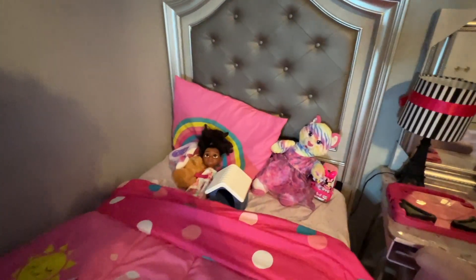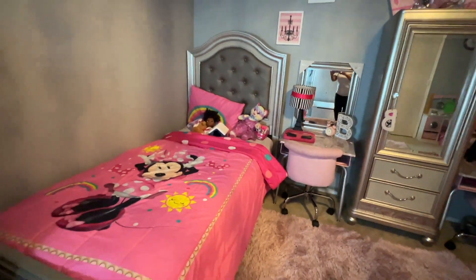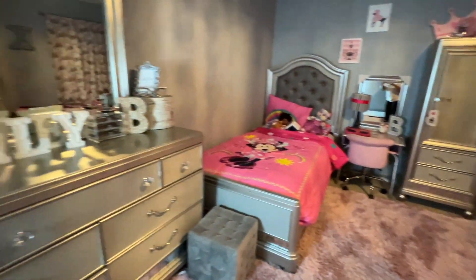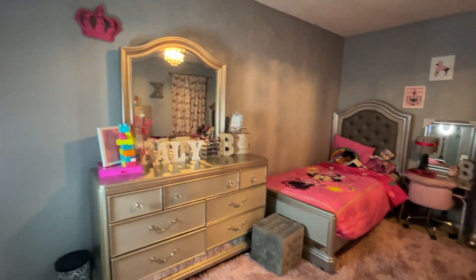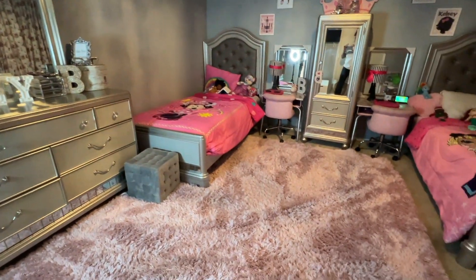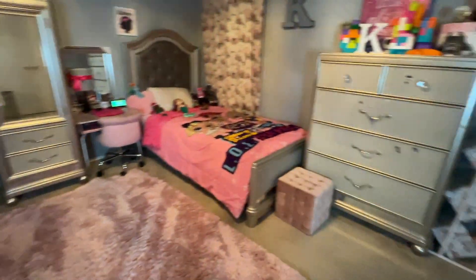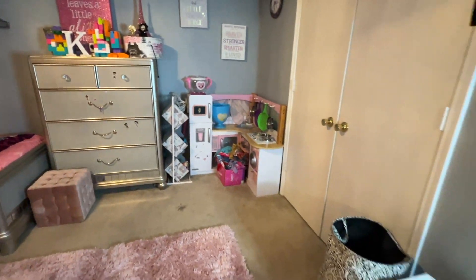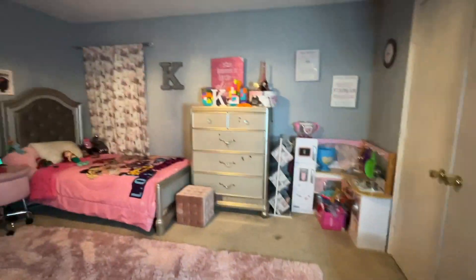This is Bailey's bed — she has her little stuff there as well. They're not going to notice that I completely changed it, but yeah, this is it. This is how their room is supposed to look. This isn't like a major clean — this is just something that I do every two or three days so it won't get too overwhelming. When they come home from school, they'll see it and they'll be happy.